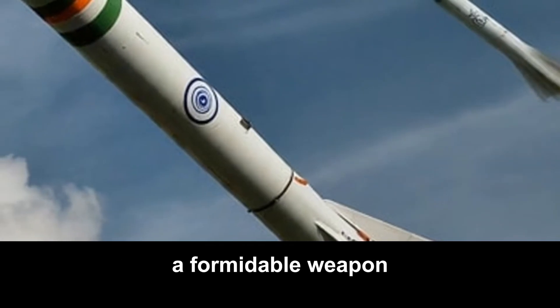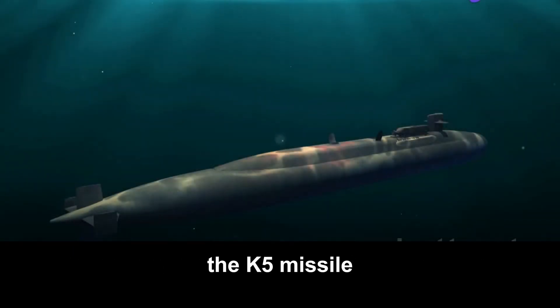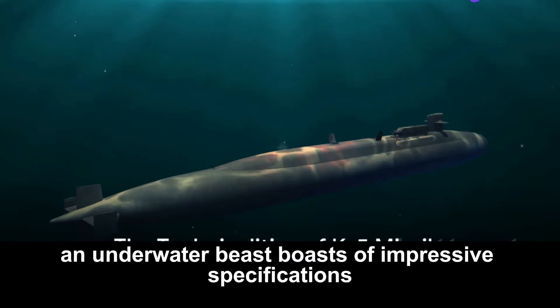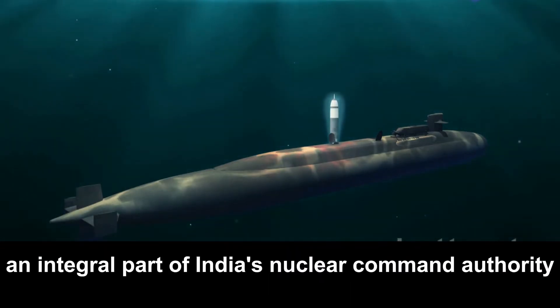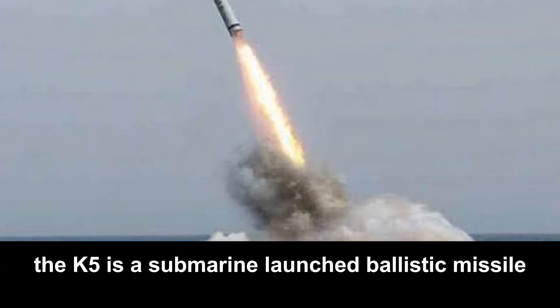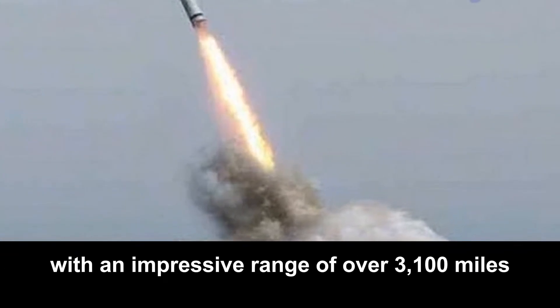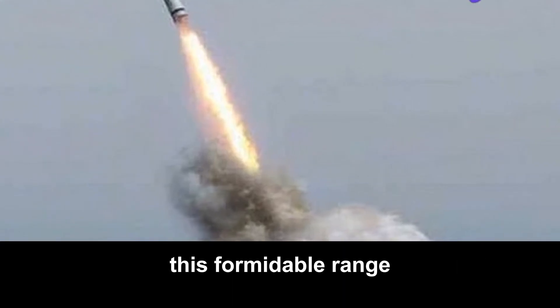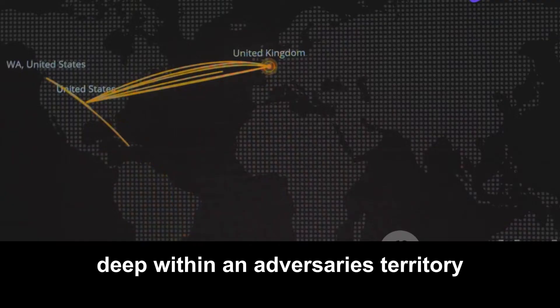The K-5 missile is a formidable weapon and a game-changer for India's defence strategy. An underwater beast with impressive specifications, it is an integral part of India's Nuclear Command Authority — a submarine-launched ballistic missile with an impressive range of over 3,100 miles, allowing it to target strategic locations deep within an adversary's territory.